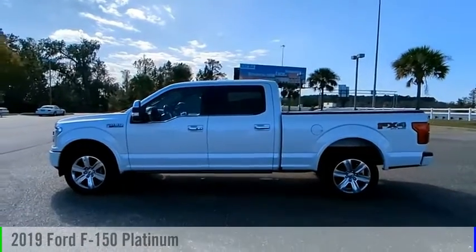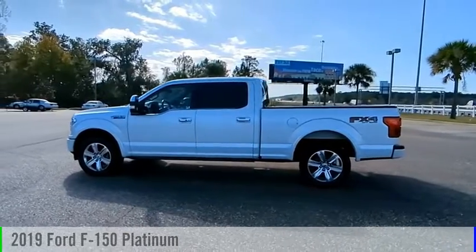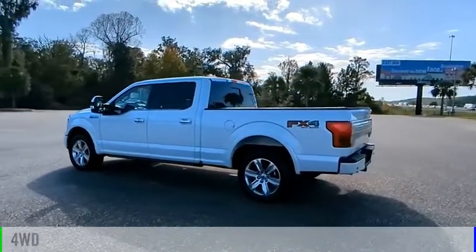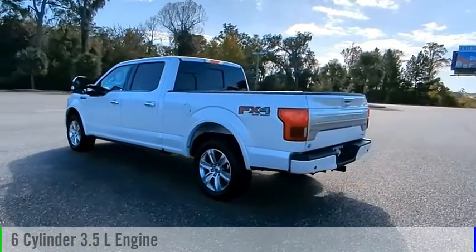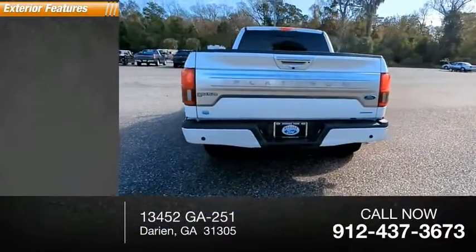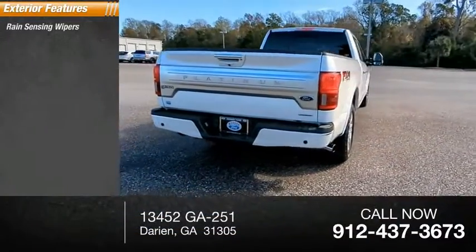Looking for the right vehicle? Check out the 2019 F-150. This vehicle is powered by a four-wheel drive six-cylinder 3.5-liter engine and comes with an automatic transmission. Here are some of this vehicle's great options: rain sensing wipers,